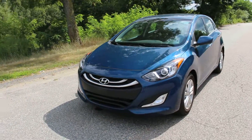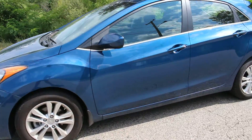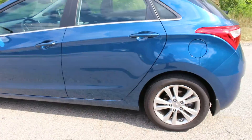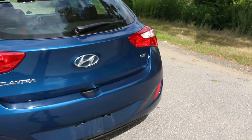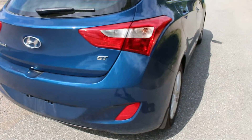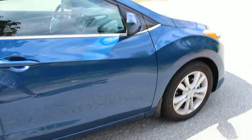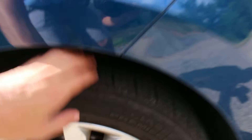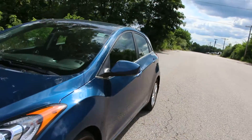This is a 2013 Hyundai Elantra GT with only 9,000 miles. As you can see, the body is in absolutely excellent condition — there are no dents or dings at all on this vehicle. Even the wheels are in good shape, and the tires have almost all the tread left, which is exactly what you'd expect with only 9,000 miles.